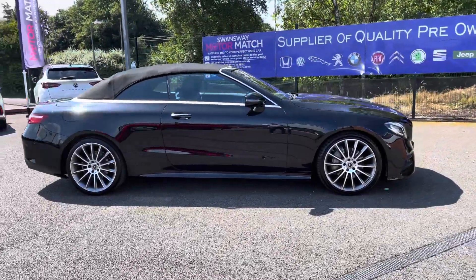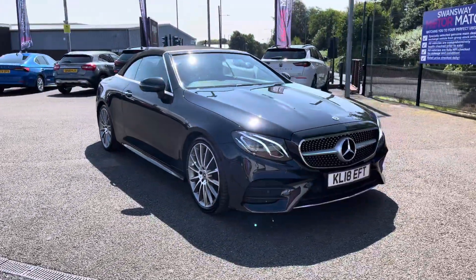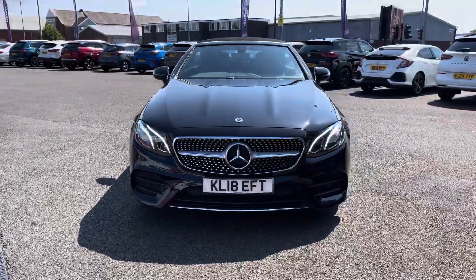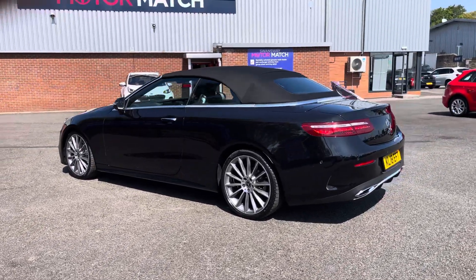Hello there, I'm Josh from MotorMatch Sport, and today I'll be showing you around this used car for sale. This is the Mercedes-Benz E220d AMG Line Premium model. It's equipped with a 2-litre diesel engine and automatic transmission, with the vehicle also being ULEZ compliant.